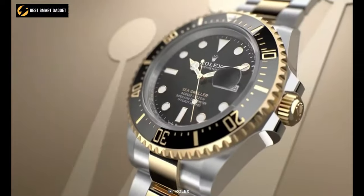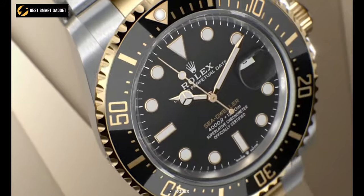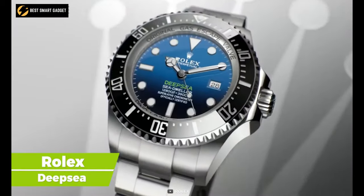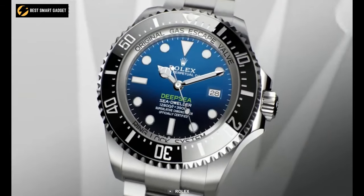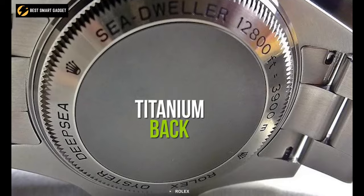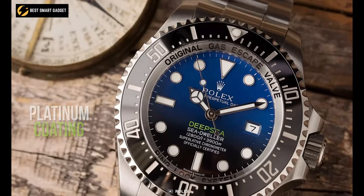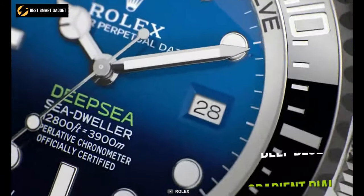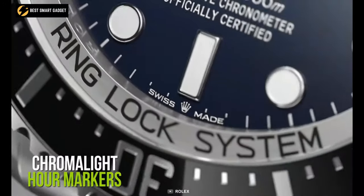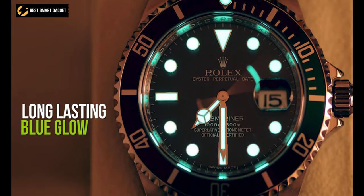When we talk about luxury watches, Rolex never fails to come up, and this world-renowned and trustworthy brand introduced us to the Rolex Deepsea, one of the most pressure-resistant watches available right now. It boasts a tough oyster-steel casing and titanium back, as well as a rotatable Cerachrom ceramic bezel with platinum coating on the numerals and graduations. The deep blue gradient dial complements the name Deepsea, and it has Chromalight hour markers as well as hour and minute hands that emit a long-lasting blue glow in the dark.